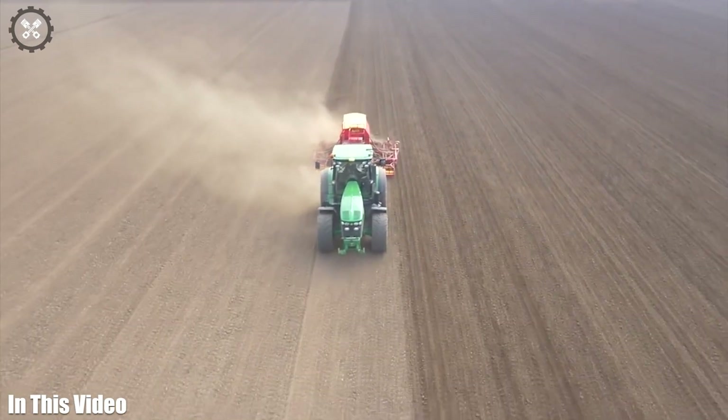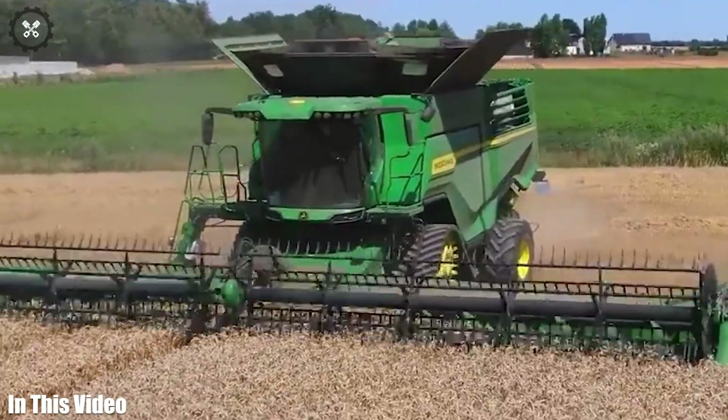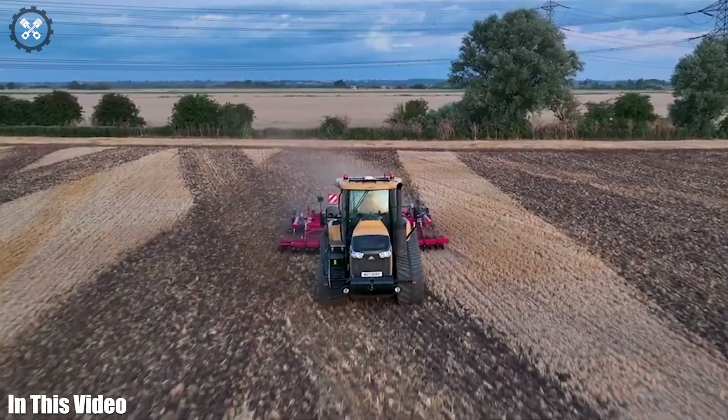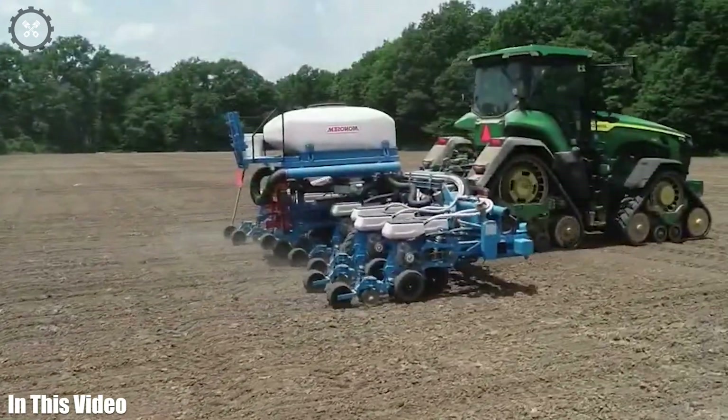Welcome back to our channel. Today we're taking you on a virtual tour of the cutting-edge machinery that's proving technology's indispensable role in modern agriculture. So let's get straight into today's video.